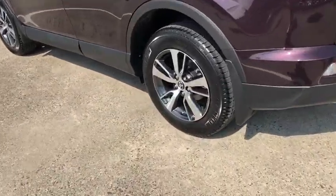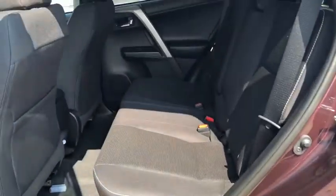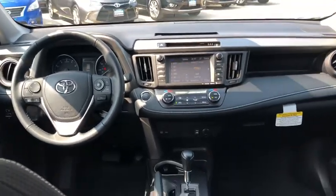Electronic stability control, power windows, CD player, fog lights, rear window defroster, brake assist, overhead console, remote keyless entry, panic alarm, power moonroof, tachometer, tilt steering wheel, front reading lamps.